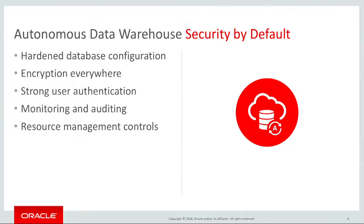Moving on to encryption: we encrypt your data everywhere, whether it is your SQL net traffic, data in your table spaces, or in your backup. The keys are managed automatically, without requiring any intervention on your part. Encryption cannot be turned off. Encryption just happens.